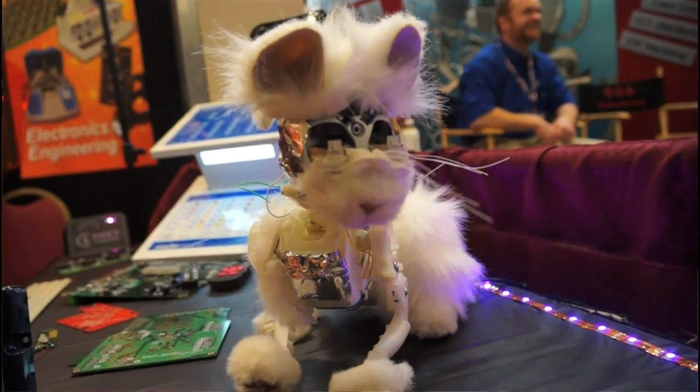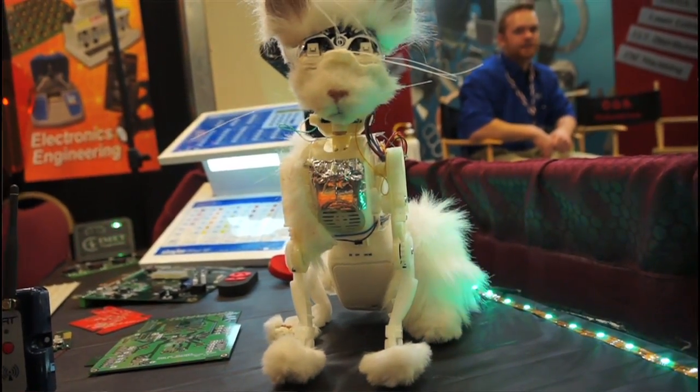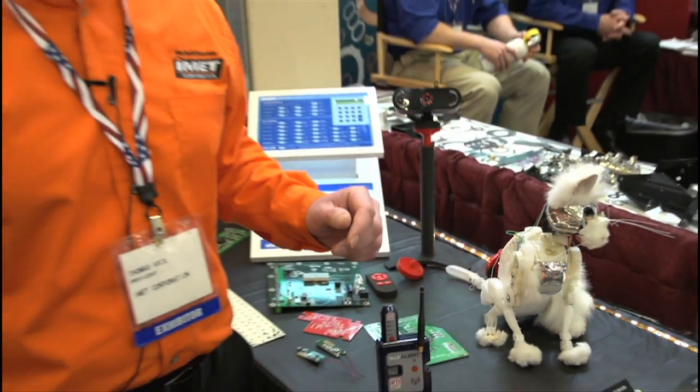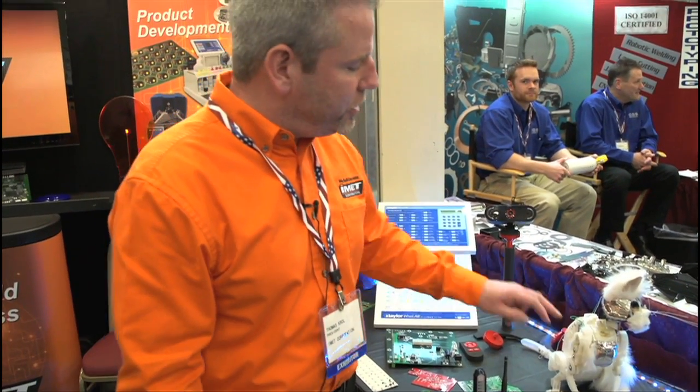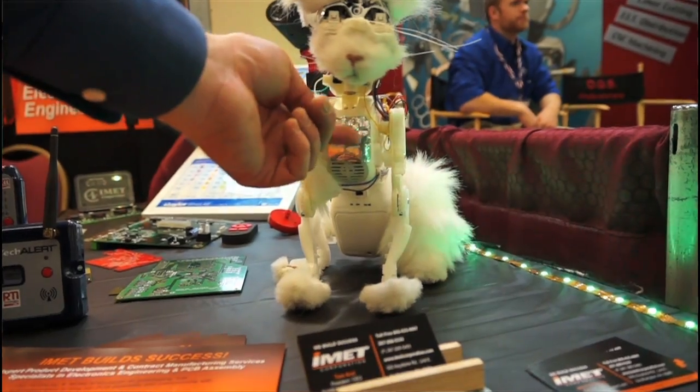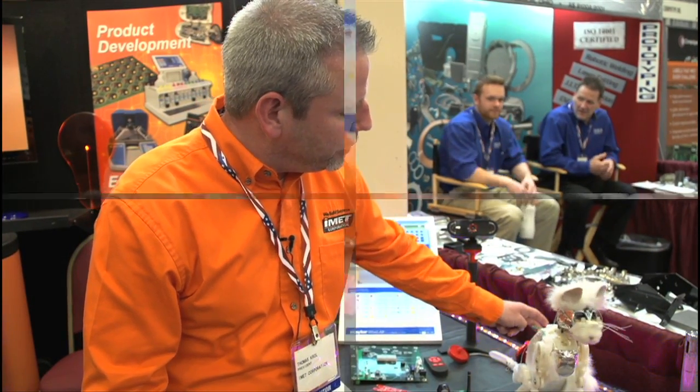Kitty cat over here — this is our mascot. We like to call him Robo. Early on in the stages, we were involved in some of the electronic sensors and getting involved in the design of this capacitive sense type product. You can pet this particular device and it'll respond to that particular movement.